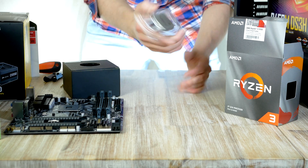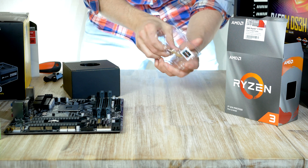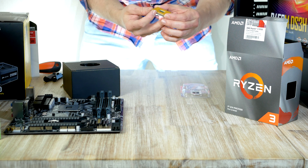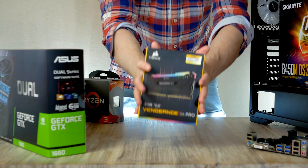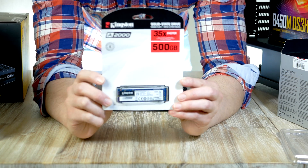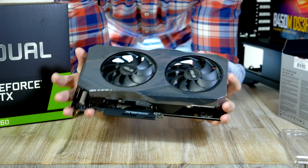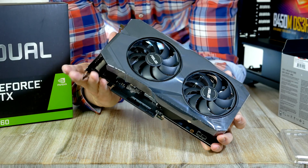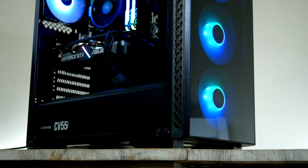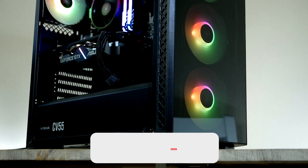Inside this PC we find an AMD Ryzen 3 3100, a highly clocked four-core processor based off AMD's Zen 2 architecture. We're pairing this CPU with 16 gigabytes from Corsair, a 500 gigabyte M.2 from Kingston, as well as a GTX 1660 graphics card from NVIDIA, everything contained inside this awesome looking case from Deepcool.